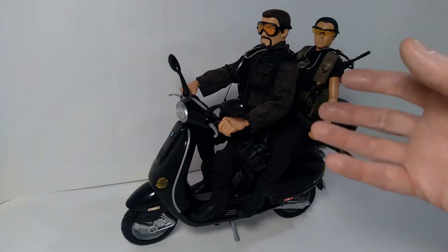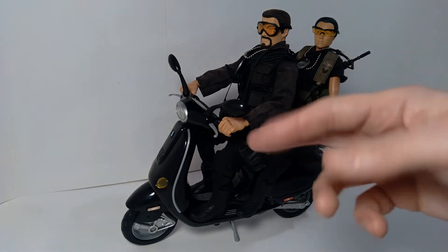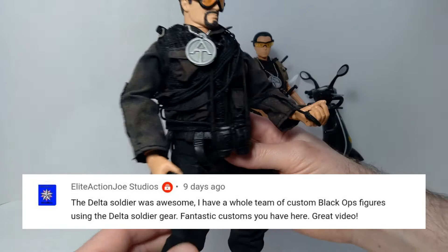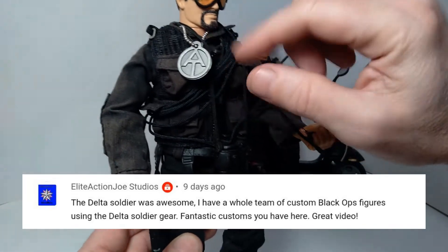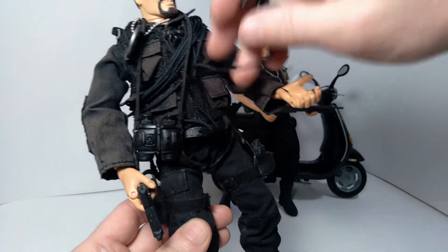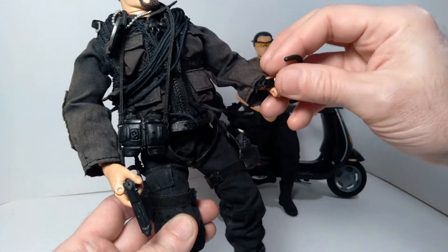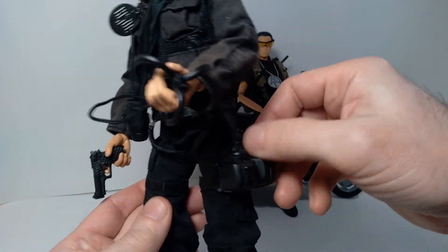This next comment comes from my video about a custom GI Joe set I built, which I call European Reconnaissance. The comment was made by Elite Action Joe Studios. He says: 'The Delta Soldier was awesome. I have a whole team of custom Black Ops figures using the Delta Soldier gear. Fantastic customs you have here.' Thank you so much. I'm very envious of the fact that you have multiples of this set — I was only able to find one. You're right, the gear is incredibly awesome in this set. So if any GI Joe collectors find this particular set, pick it up as soon as you see it, because you won't be disappointed.